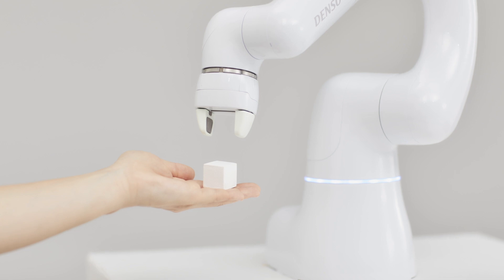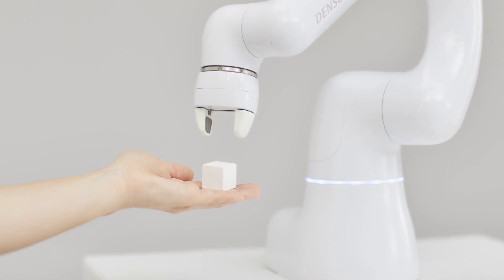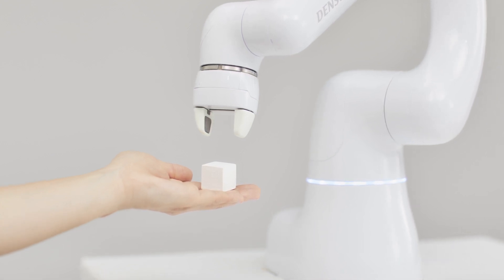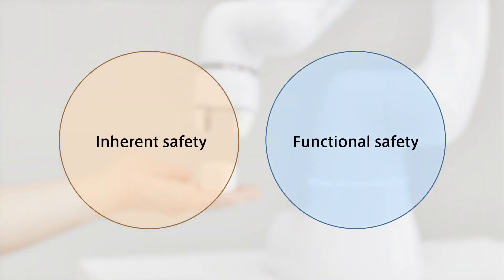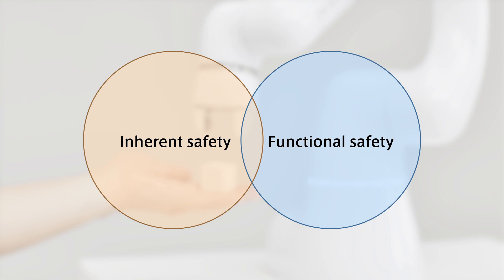As a robot collaborating with humans, Cobota pursues human-friendliness. Cobota has secured safety from the aspects of both inherent safety and functional safety.